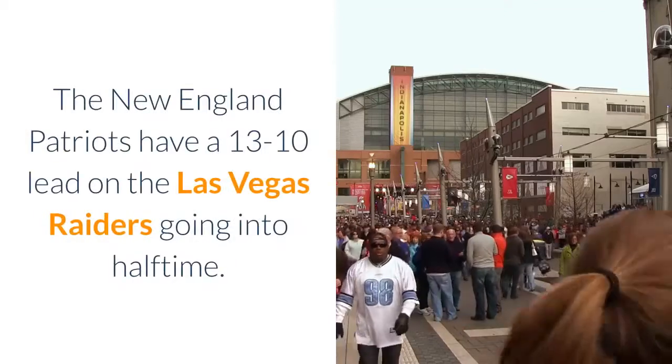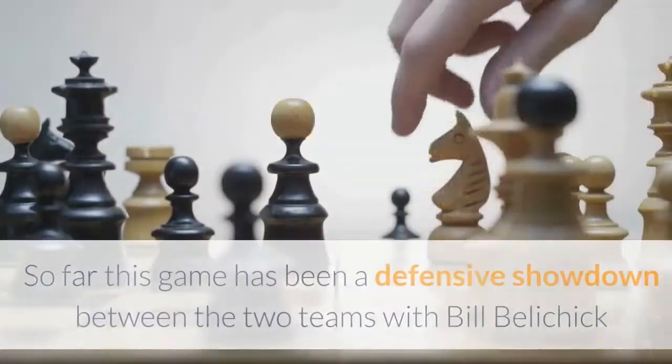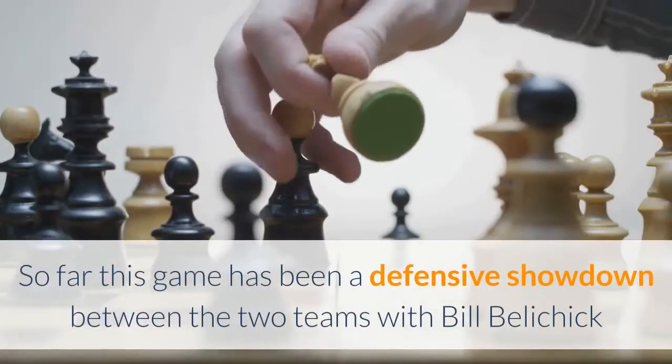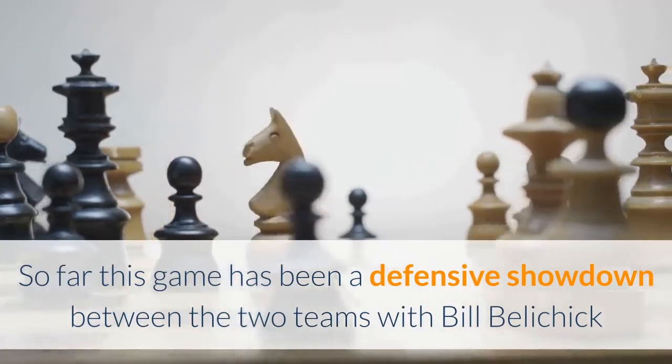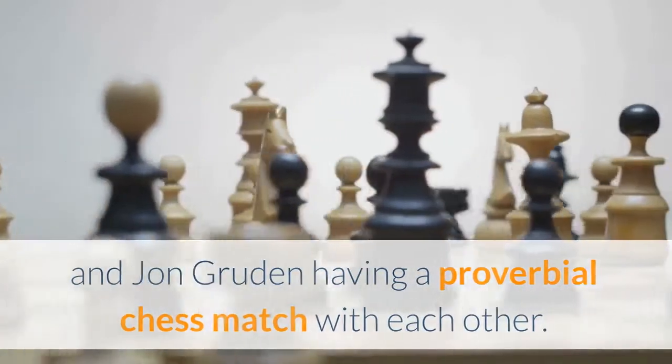The New England Patriots have a 13-10 lead on the Las Vegas Raiders going into halftime. So far this game has been a defensive showdown between the two teams, with Bill Belichick and Jon Gruden having a proverbial chess match with each other. Both teams have had their moments to shine and also key missed opportunities on turnovers. Here is what to look out for going into the second half of the showdown in Foxborough.